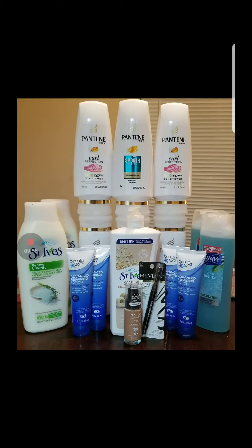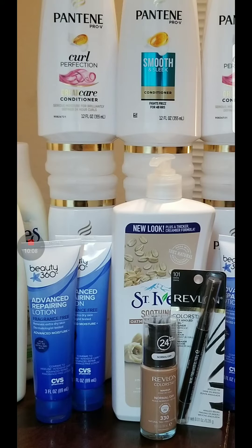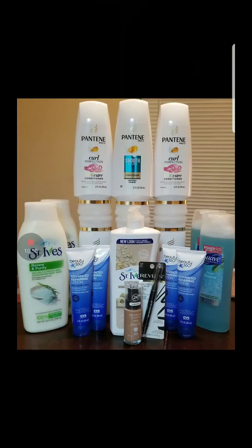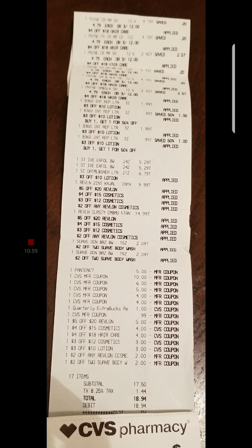For this deal, I got six of the Pantene, two of the St. Ives body wash, two of the swab body wash, and four of these little lotions at $1.99 — about $6 worth — to complete my $10 off a three-foot lotion CRT and the Revlon. The CRTs used were: $3 off a $12 cosmetic, $3 off a $10 lotion, $2 off any Revlon, and $2 off any swab. For all of that I paid $18.94 and I got back $23 bucks. Not bad.